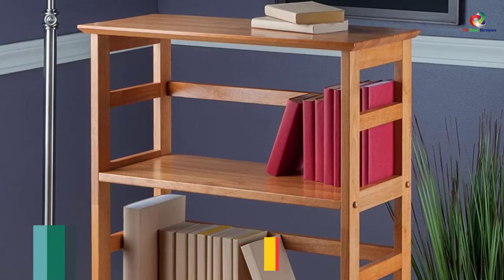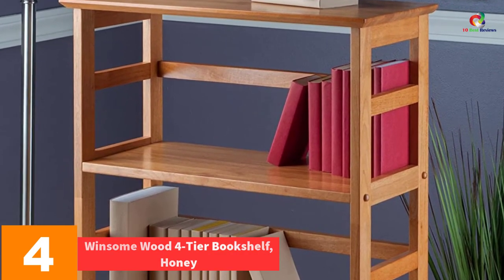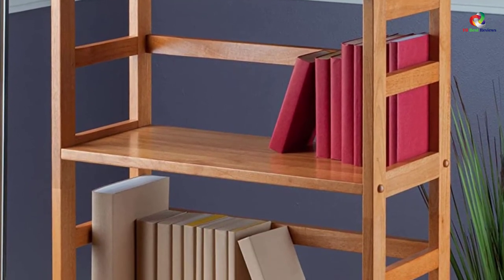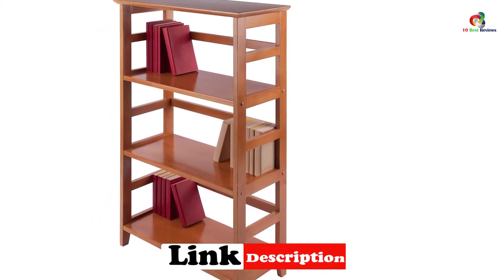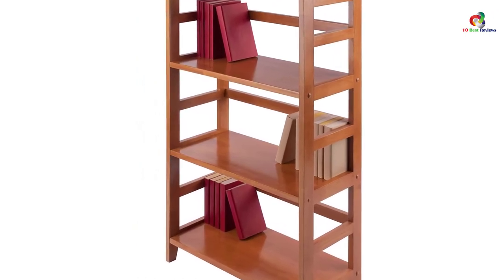At number 4, we have the Winsome Wood 4-Tier Bookshelf, Honey. Smoothness and smartness are two things that never leave each other, and they have been used to make sure that this item has what others don't. One thing about it is that it is open and it can be put anywhere in the house. The shelves are rectangular and the rails at the back are narrow. When you get your order, follow the simple instructions to assemble it.